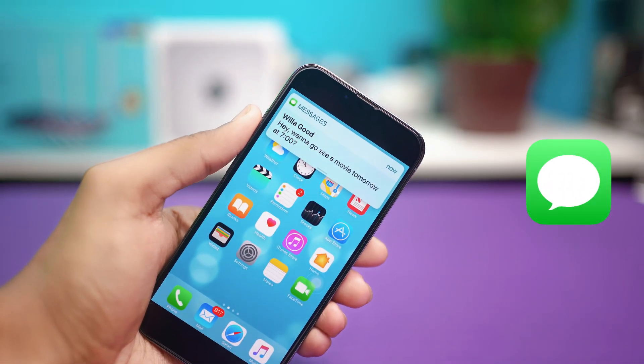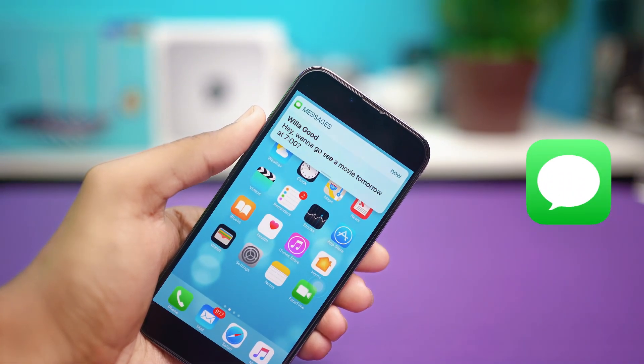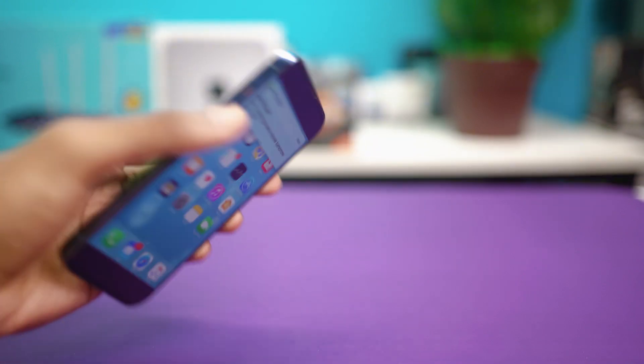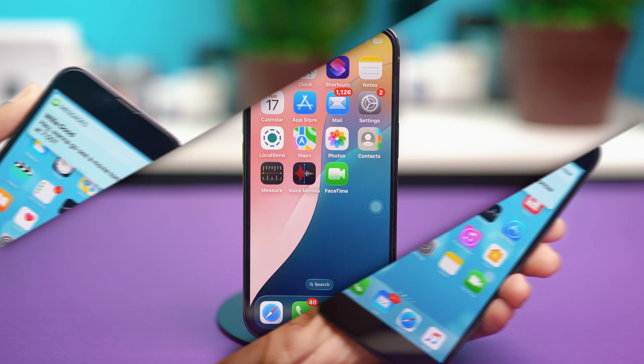If your iMessage notifications aren't showing up on your iPhone, missing important messages can be really frustrating. But don't worry, this guide will take you through the quick steps to fix the problem. Let's get started and solve it together.